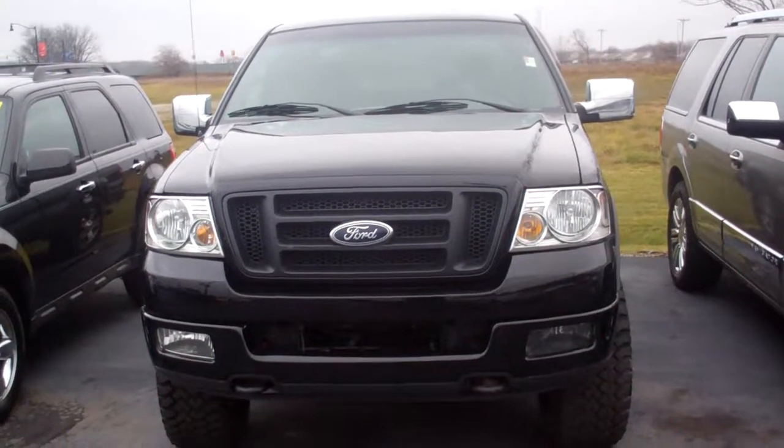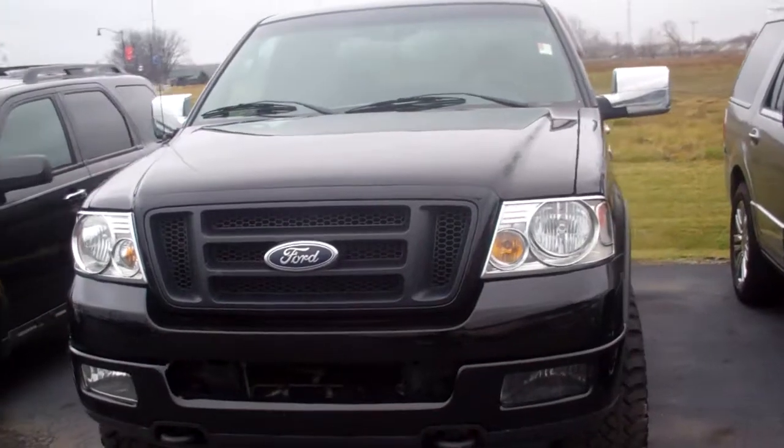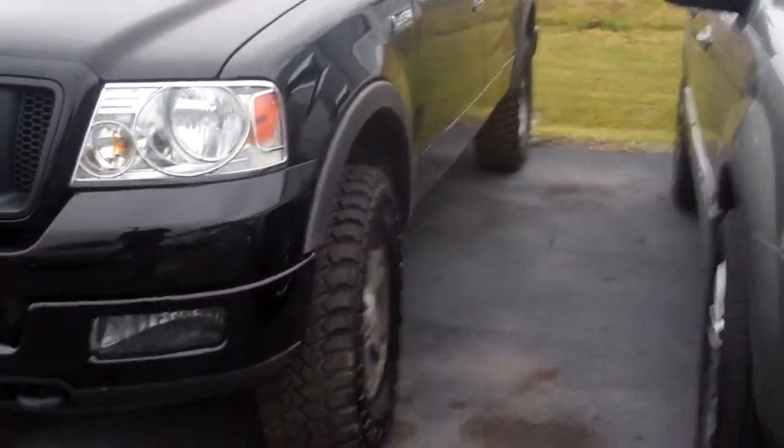Hey Marvin, Mike Balkus here at Bill Estes Ford. This is a 2005 FX4 F150 you inquired about.